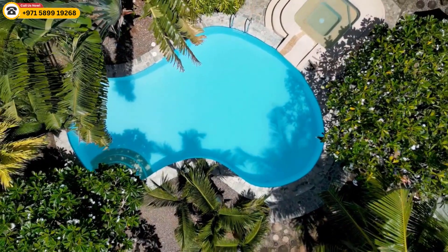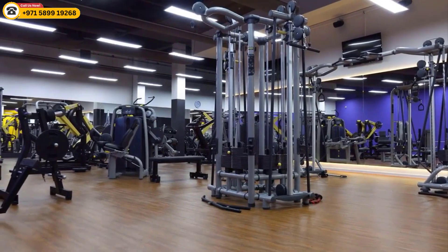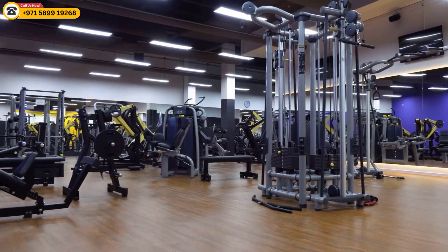The tower will also have a number of amenities, including a swimming pool, a gym, a spa, and a rooftop terrace with panoramic views of Dubai.